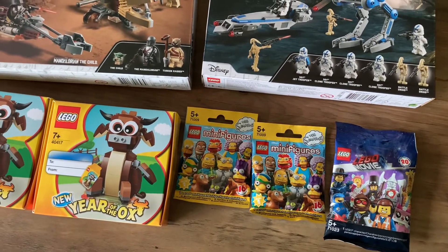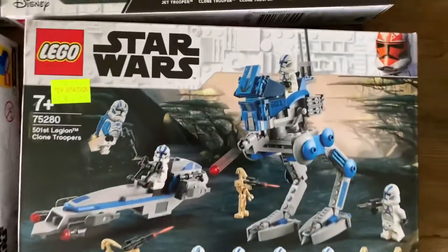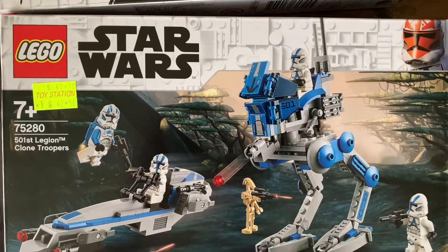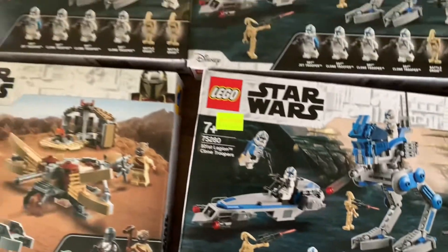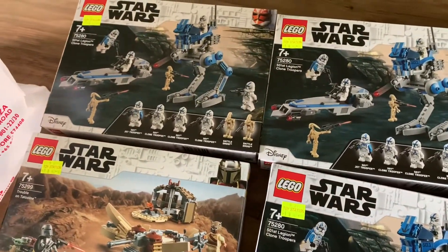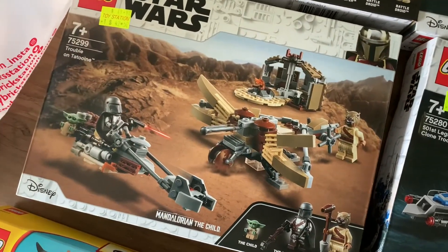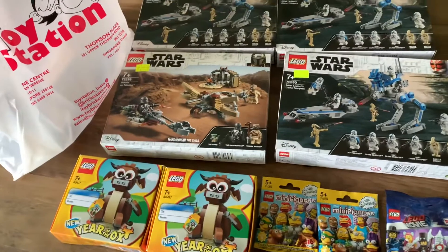I got Simpsons minifigure packs as well as one Lego Movie 2 pack. I'm definitely very glad to get the 501st Legion Battle Pack — it's so hard to get these in stock even at retail price, and the fact that Toy Station does 15% off is a big bonus. I managed to save about $7.50 each, and Trouble on Tatooine getting it for 15% off is also a nice bonus.